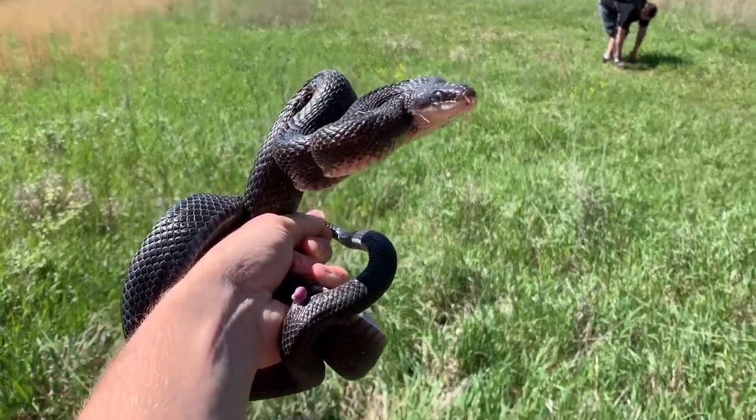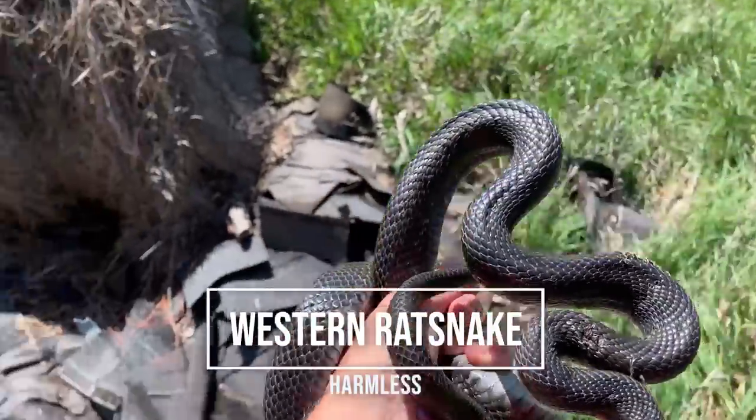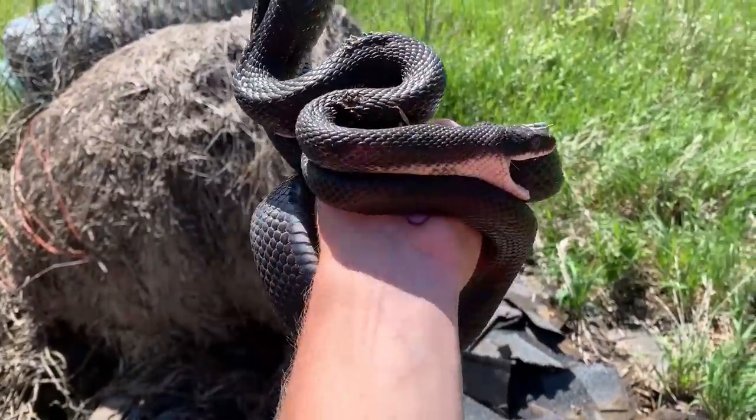There's our first non-ring neck snake of the day — a big black rat snake that was out basking in this big shingle pile here. I'm going to put him back and we're going to keep flipping, trying to get a milk.